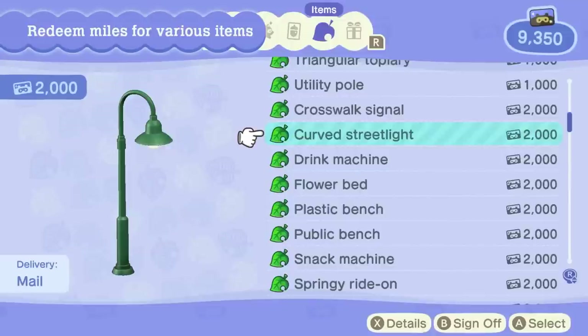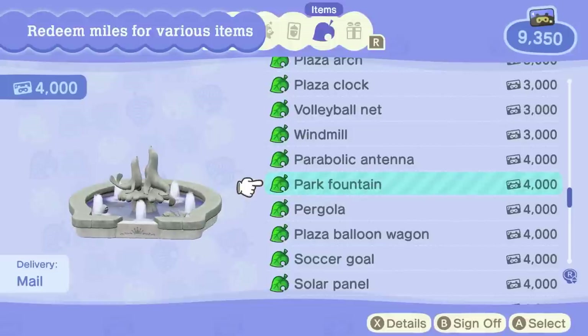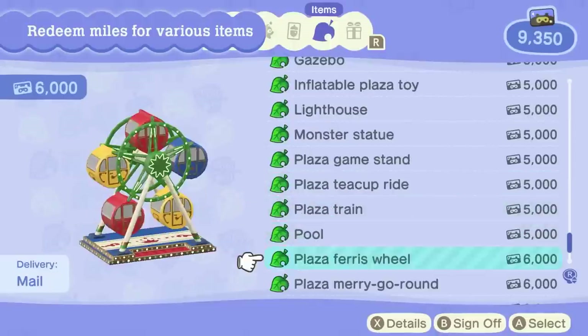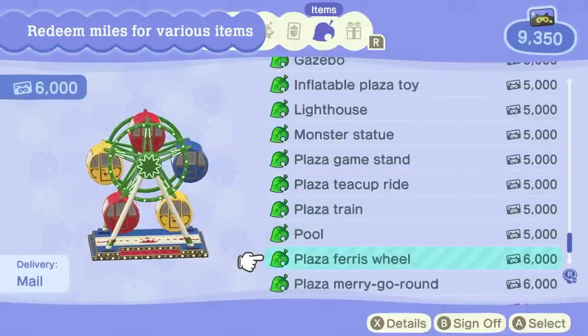The color matches the other street lamps, so the colors will likely be customizable at Reese and Cyrus'. Next is a flower bed, shown in a few clips later in the Direct. There is also a park fountain with two sea lions and a nice new shape. There is also a ton of new Carnival Plaza furniture — the Plaza Balloon Wagon is a perfect match for your teacups, with game stands and a ferris wheel to make things very lively.